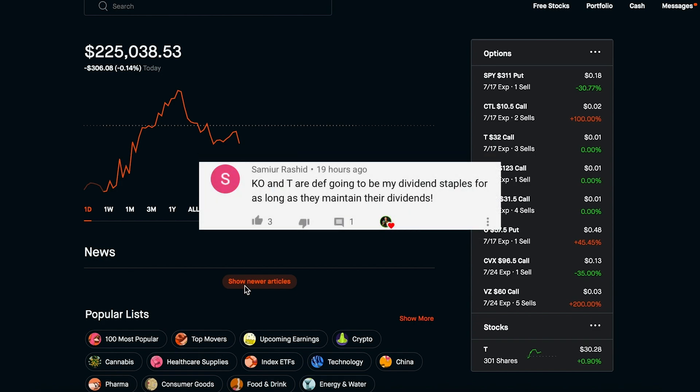The next comment is from Samar Ko: 'T and KO are definitely going to be my dividend staples for as long as they maintain their dividends.' I want to highlight this because you guys know how much I really like buying Coca-Cola and AT&T — they really are staples in my portfolio. They've been paying and raising their dividends for so long, their business models aren't going anywhere anytime soon in my opinion, and I'll just keep buying them pretty much every day whenever I have any cash balance available.